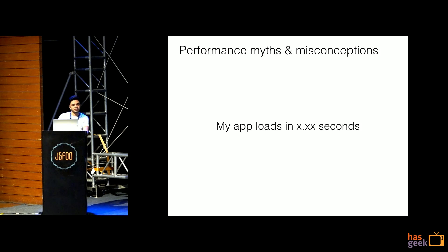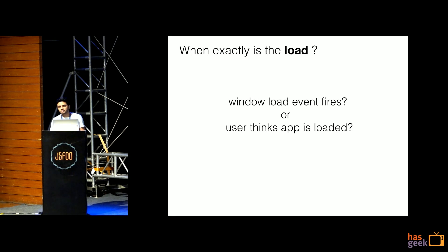The first misconception we have is 'my app loads in X.X seconds.' You will often hear people saying my app loads in two seconds, three seconds. But when exactly is the load? How do you capture your page load? Like when your window load event fires, when your document complete event fires, or when your user sees that your page is ready?